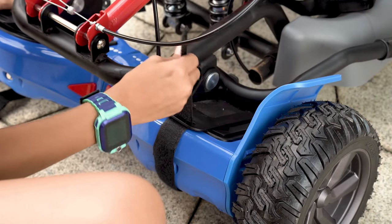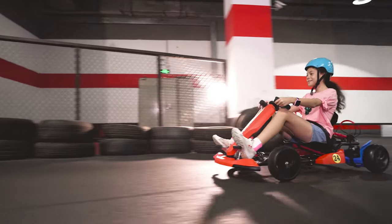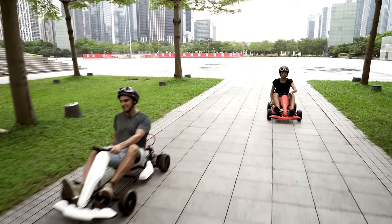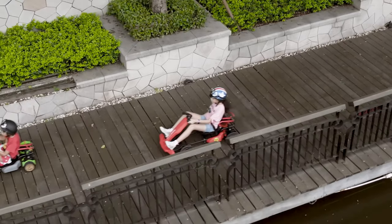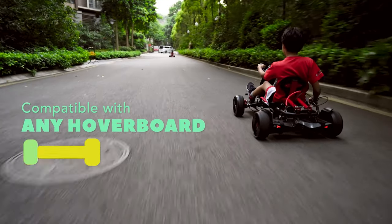You connect the hoverboard to the kart kit and your 4-wheeled vehicle is ready to go. A pedal in the front of the kart and a lever in the back are connected with the hoverboard and allow you to speed up, brake, or reverse. The kart kit itself can be folded and easily fits in most cars.